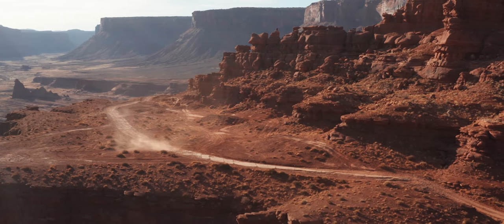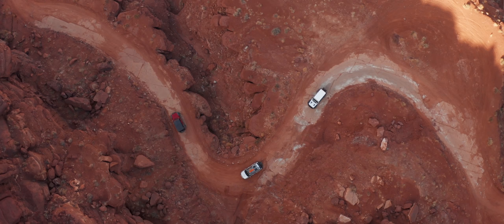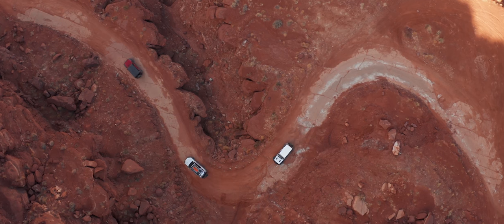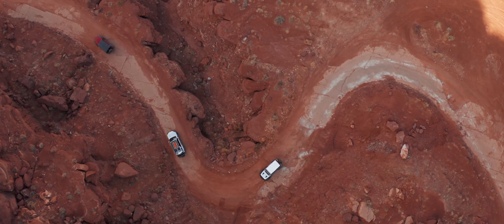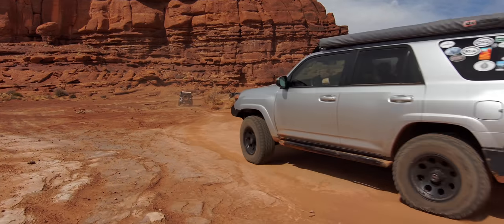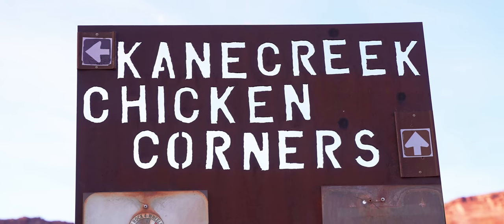Rites of passage: an event marking an important stage in someone's life. In the off-road world, this could be the very first trail that you do in an area or in the next difficulty level. This is Episode One — Rites of Passage — Moab, Utah, on Chicken Corners.